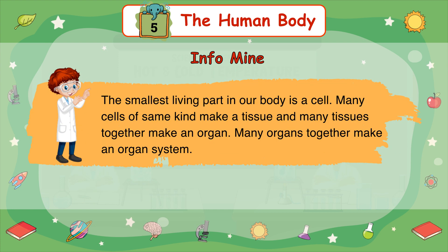The smallest living part in our body is a cell. Many cells of the same kind make a tissue, and many tissues together make an organ. Many organs together make an organ system.